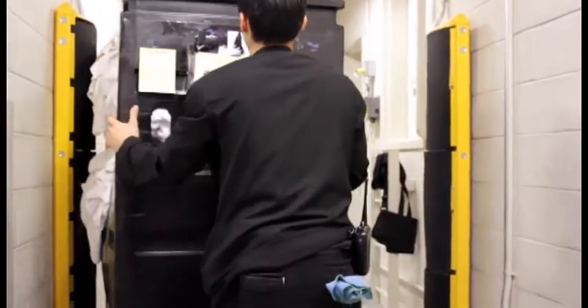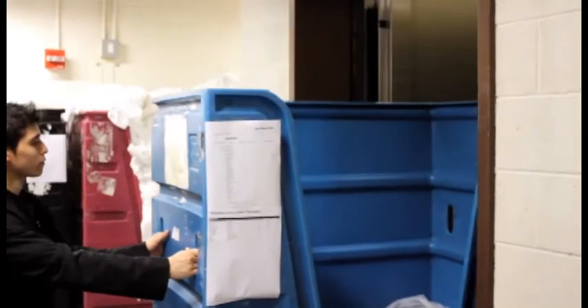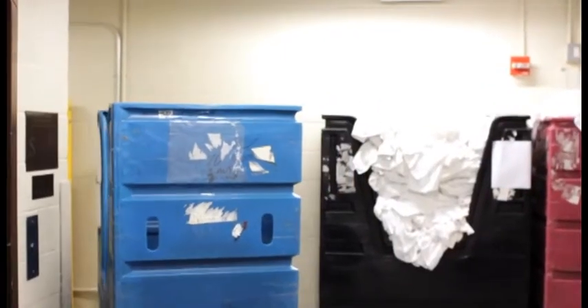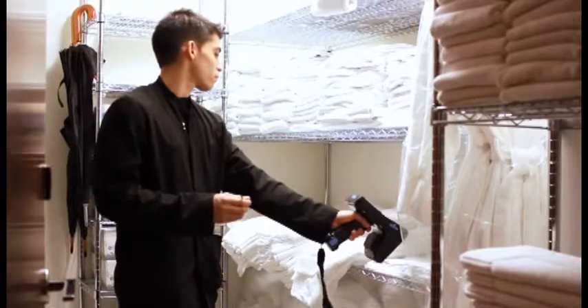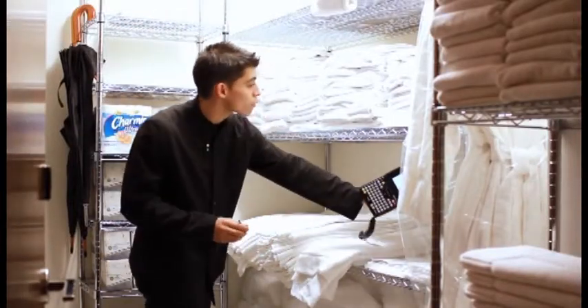Soiled items are quickly scanned as they are sent to the laundry, and clean items are scanned again as they are returned. With a handheld scanner, time-consuming and costly manual inventories are eliminated.